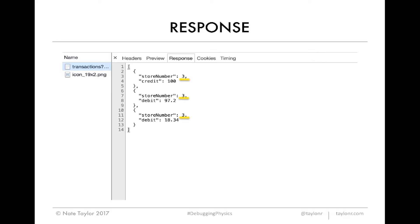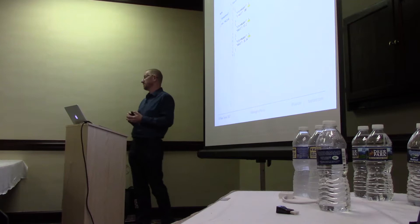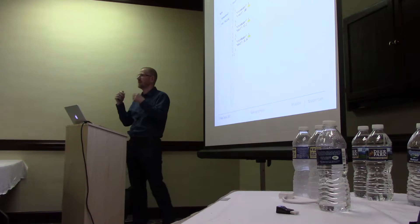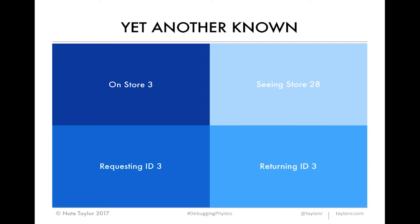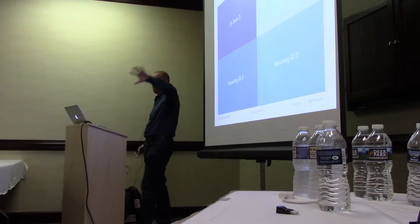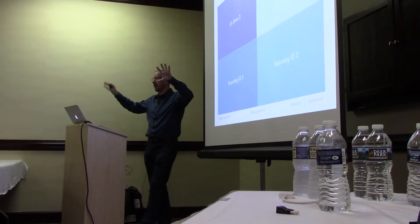We now have a new known: we're requesting the right ID. So let's document that. We go to our response, and unfortunately it's sending back the right data as well. Now you're totally deflated — you're worried about standup tomorrow because you're going to still be on this bug, and people are going to be like, 'It's sending the right data and requesting the right data and you still don't know what's wrong?' Your hopes have been dashed because you thought of two things it could be, and neither one was the right answer. But it's important to go back and say we have yet another known — not only on store 3 and seeing store 28, but we're also requesting store 3 and returning store 3.